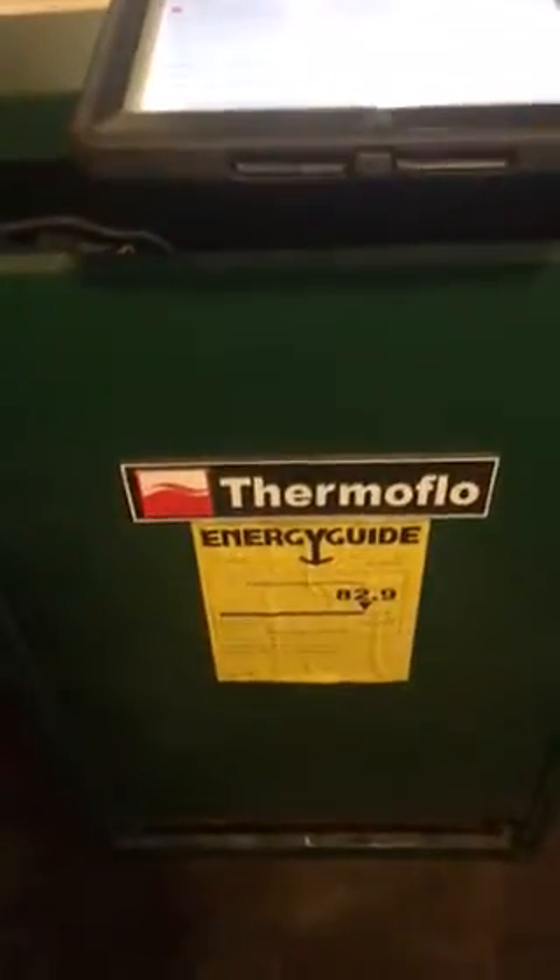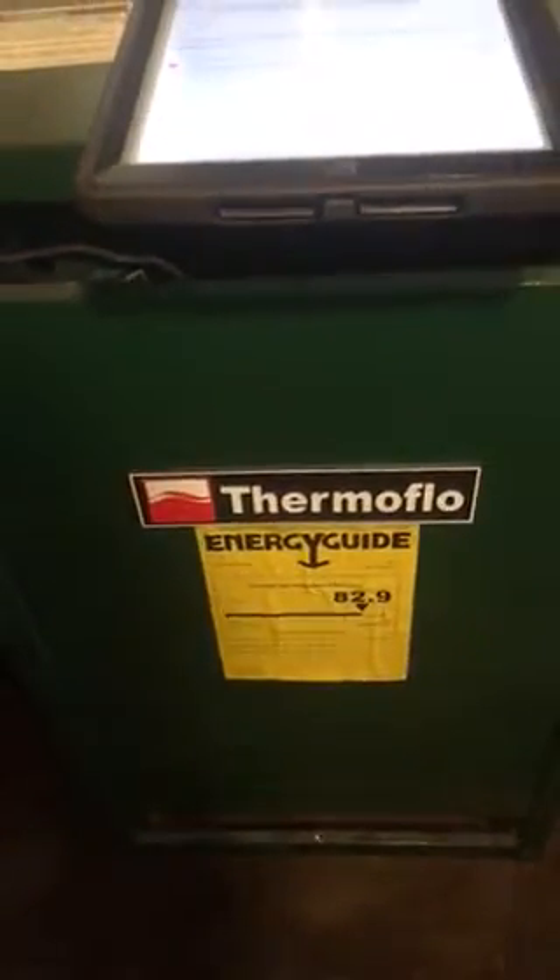On this service call we are performing a heating tune-up on a Thermoflow — I've never heard that brand before — gas-fired steam boiler. Looks like it's a Weil-McLain model GSA 100 for natural gas, IP for intermittent pilot.